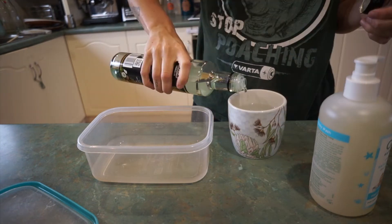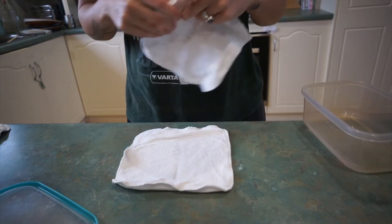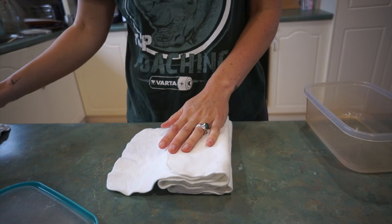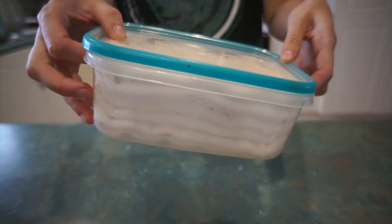Cloth wipes are really easy to use alongside cloth nappies because you just chuck them in the wash together. I got a bunch from Bear and Boho — they're a nice size and soft material — but you don't need to spend much. You can get flannel ones from the dollar shop. My cloth wipe solution is one part coconut oil, one part baby wash, to about four parts hot water. Mix that, accordion fold your wipes into a container, and pour the solution over the top. They last around three days.